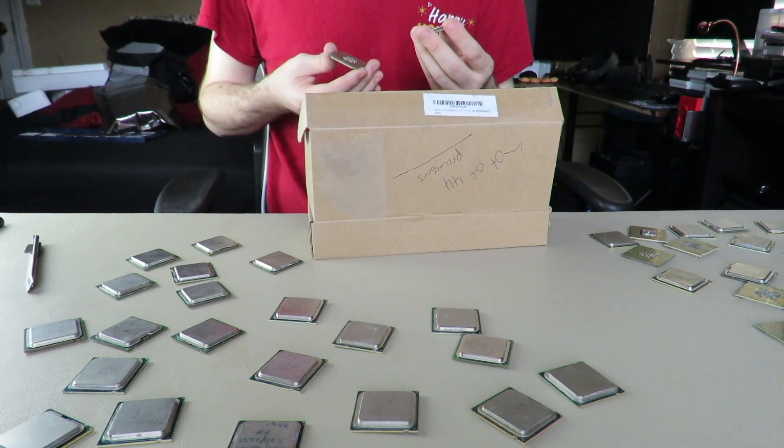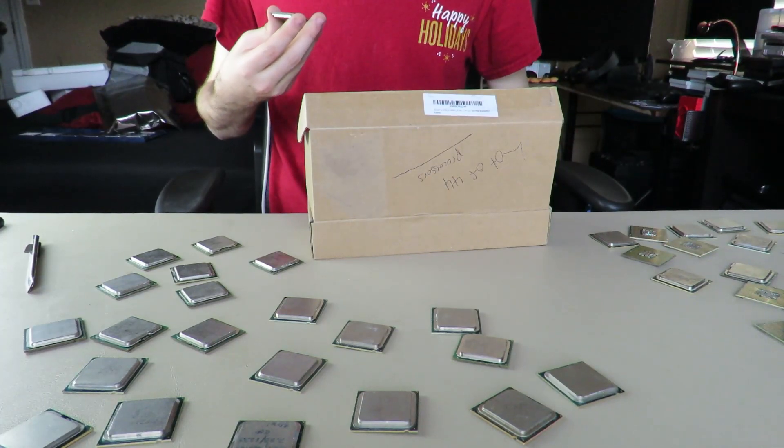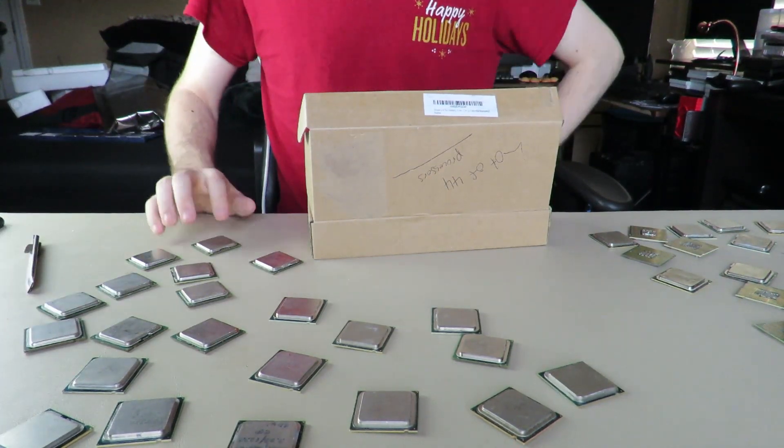I'm actually really angry. The capacitor fell off right there. I think that one's fine, I would hope.